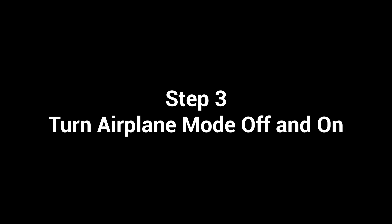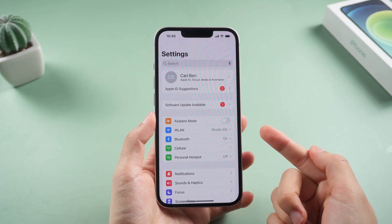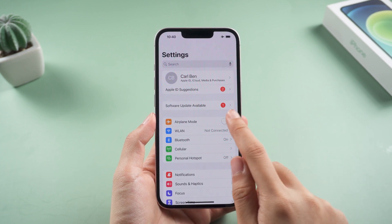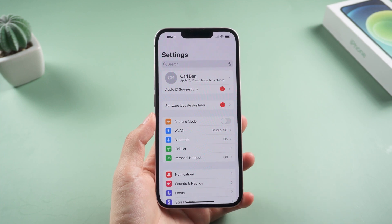If your problem has not been solved after all the above settings, check the Airplane Mode icon. If it's turned on, the switch next to it will be green — tap the switch to turn it off. You can also try turning Airplane Mode off and on a few times. Make sure to leave Airplane Mode in the off position when you finish, then check whether the problem has been fixed or not.